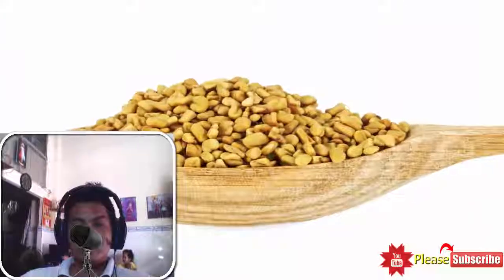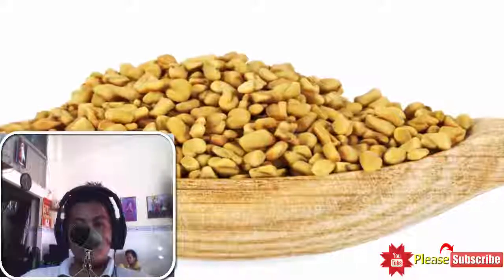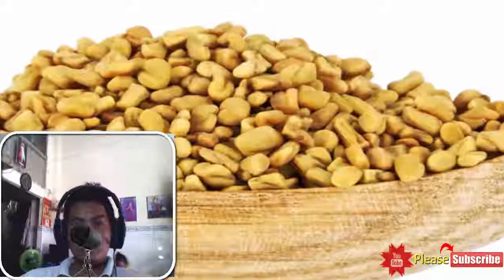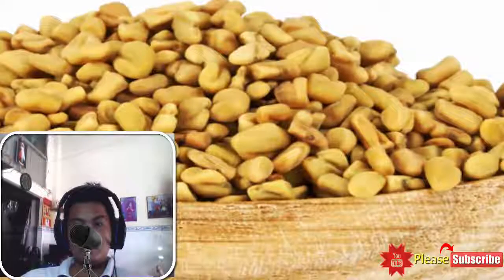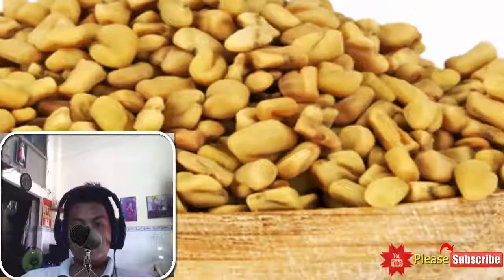10. Fenugreek Seeds. These seeds are loaded with antibiotic qualities. You can opt for fenugreek seeds to treat malaria. It is suggested to incorporate these seeds into the diet of a person even with the disease. You can dilute powdered fenugreek seeds in water and drink the concoction until you heal. However, if you feel nauseated after consuming this mixture, you should not drink it again and should consult your doctor immediately.